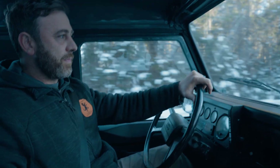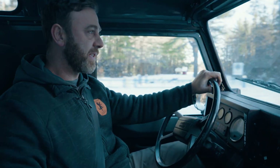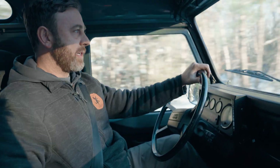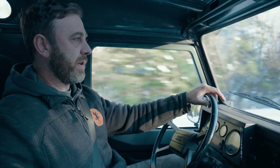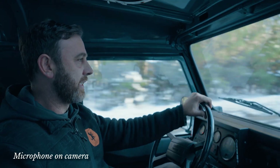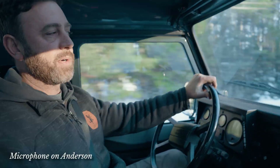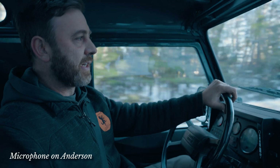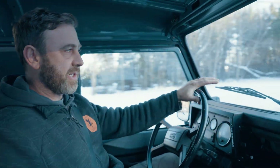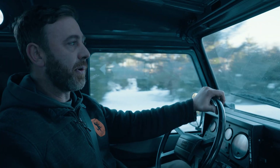It's just kind of what these trucks really should have had, you know, had the Defender stayed in production post-2015. This is about 45 to 50 miles an hour right now and it just goes effortlessly. You still get a little bit of whistle from the twin scroll turbo, but at any point in time I've got considerably more under foot that I can add to send it down the road if I wanted to.